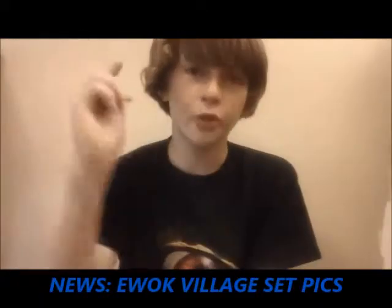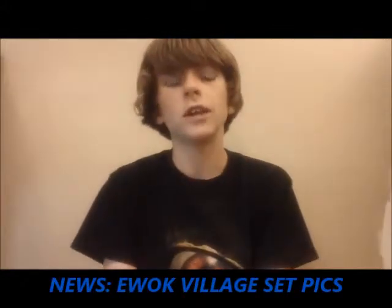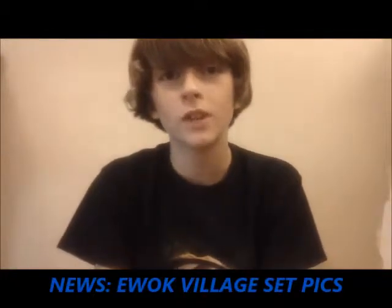Welcome back to the Brick Station. This episode, LEGO has revealed some pictures of the LEGO Star Wars Ewok Village set.